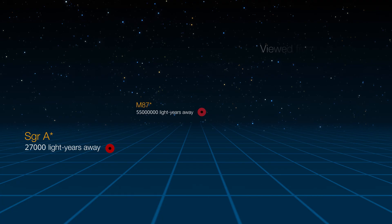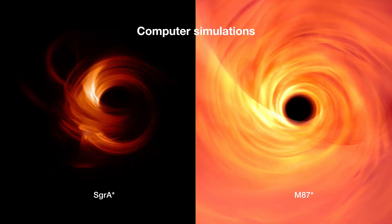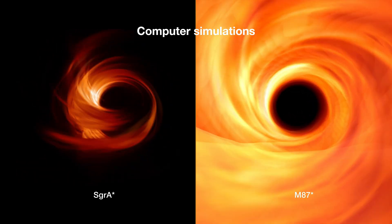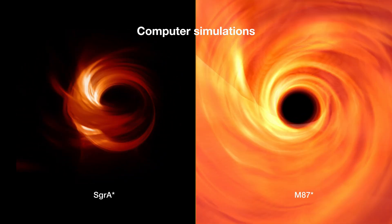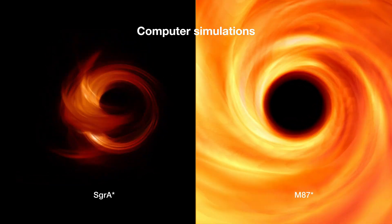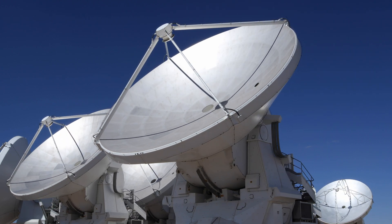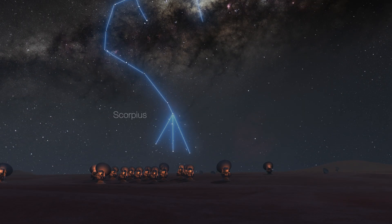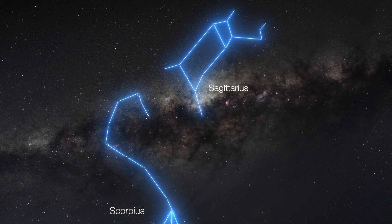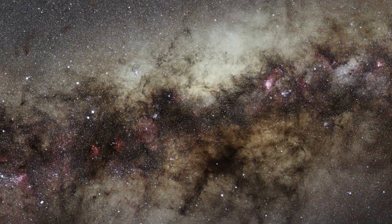Furthermore, because Sagittarius A-star is about 1500 times less massive than its cousin in M87, its radio signals change far more rapidly in time. Blobs of plasma orbit in just a few minutes, whereas those in M87 orbit the black hole every few days. This forces astronomers to adapt their algorithms and develop new techniques to get stable images — a bit like trying to read the brand on a basketball while spinning it on your finger. In the end, the EHT team did manage to overcome all these obstacles. Here is the first image of Sagittarius A-star, the black hole at the center of the Milky Way.